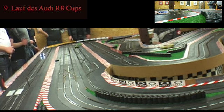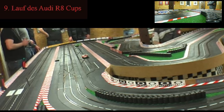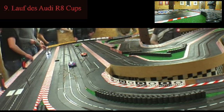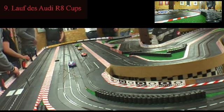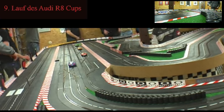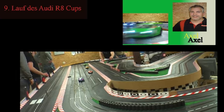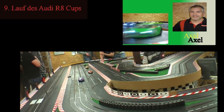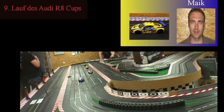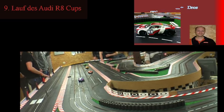Mit den Bildern der Schlussminute verabschiede ich mich ganz herzlich. Ich hoffe, dieses kleine Video hat euch gefallen. Und zum Schluss bitte ich die Bildregie, die Szene am Anfang des Rennens einzublenden, wo der Holländer mit zu viel Überschuss in die Bande geknallt ist. Wir sehen uns in nächster Zeit nochmal wieder!